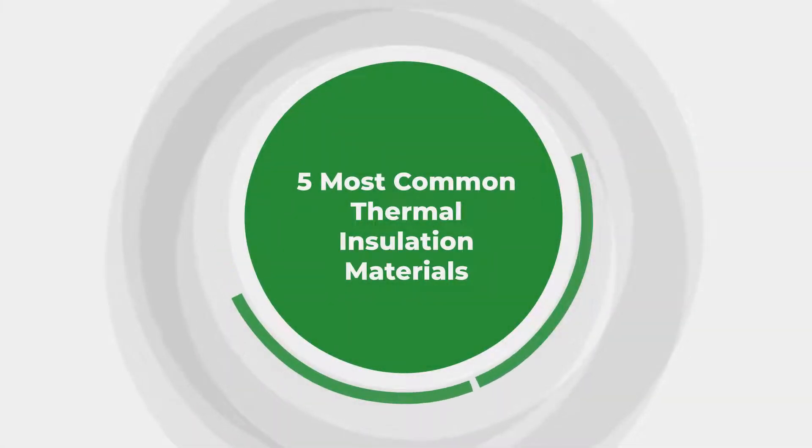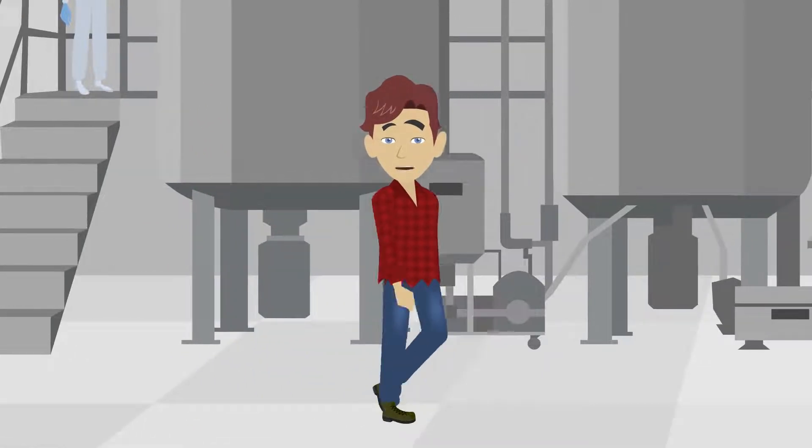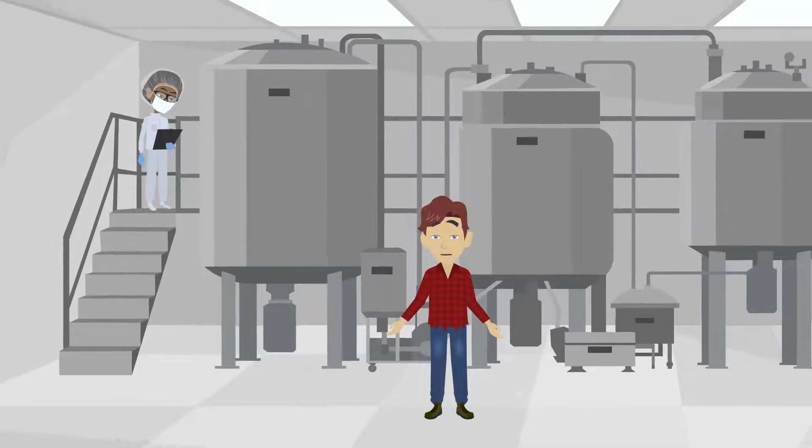5 Most Common Thermal Insulation Materials. Fiberglass is one of the most common insulations used today. Because of how it's made, fiberglass can effectively stop heat transfer.